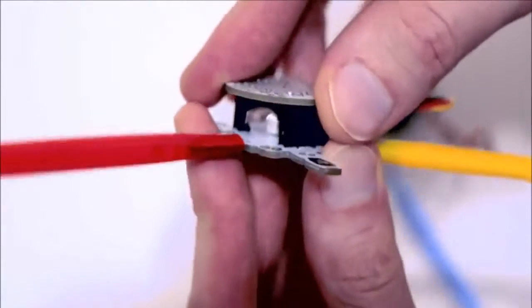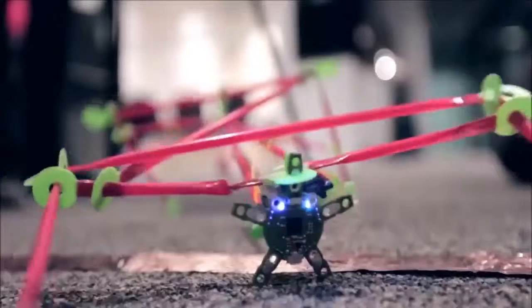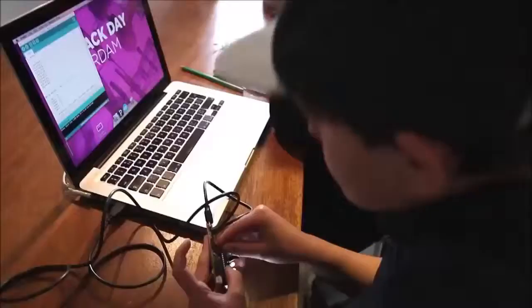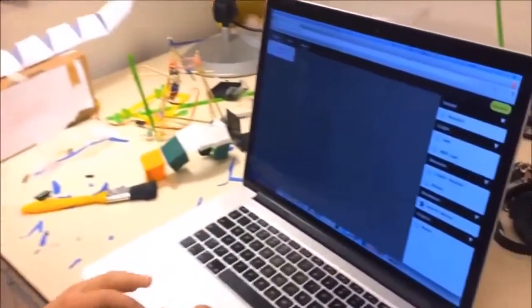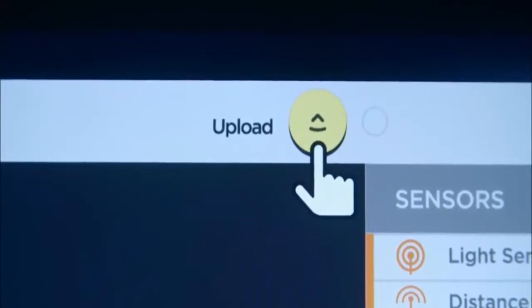Snap on a backpack to add extra functions. With QuirkBot it's easy for anyone to build an interactive project in an instant. The QuirkBot requires no soldering or breadboarding, and you can recharge it with a standard micro-USB. Working with kids, we have designed an easy-to-use visual programming interface that runs directly in your browser, so you can create, modify, and share projects with your friends.